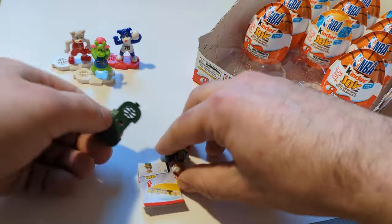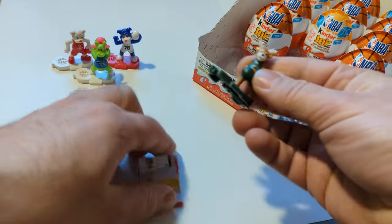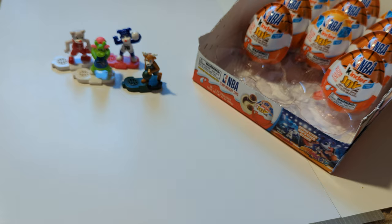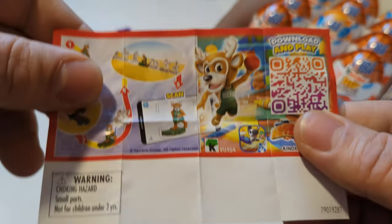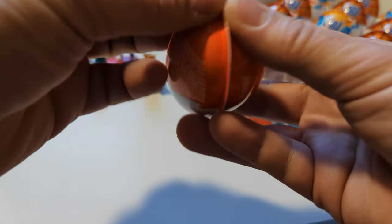Oh, it's Bango. Got yourself a Bango the Buck. He's cool. From the Milwaukee Bucks in Milwaukee, Wisconsin. Bango, of course, coming at you with a big slam. They're all kind of coming at you with a big slam here.